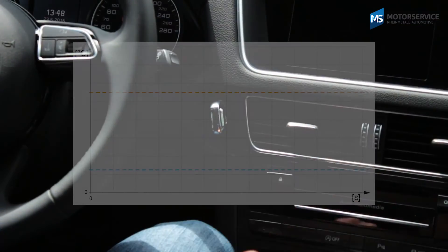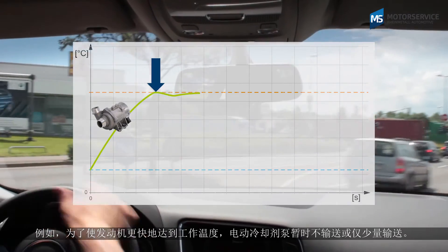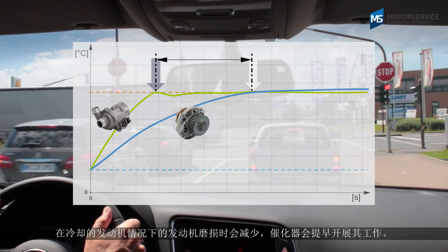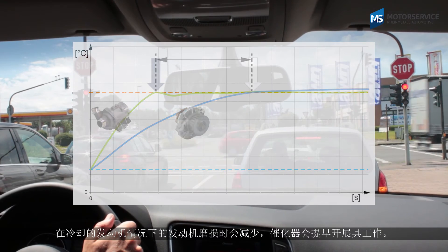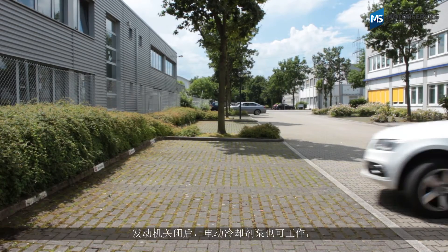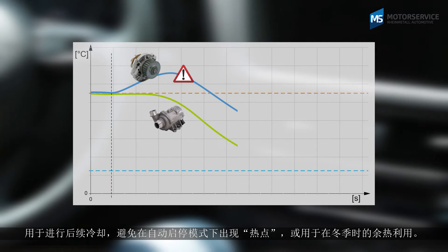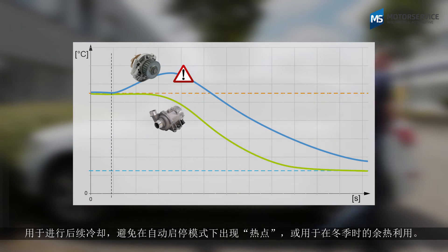To bring the engine up to operating temperature more quickly, the electric coolant pump initially delivers only a little or not at all. This reduces engine wear when the engine is cold and allows the catalytic converter to start working sooner. The electric coolant pump can also be operated after the engine has been shut down for post-cooling, to prevent hot spots during start-stop operation or to use the residual heat in winter.